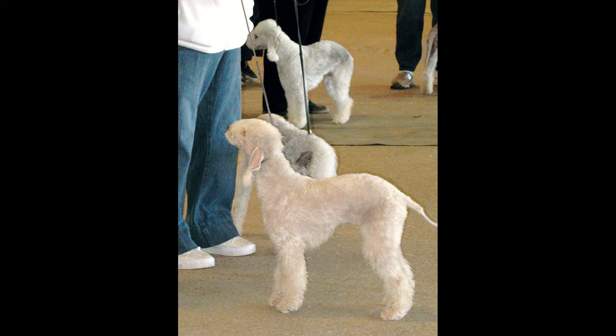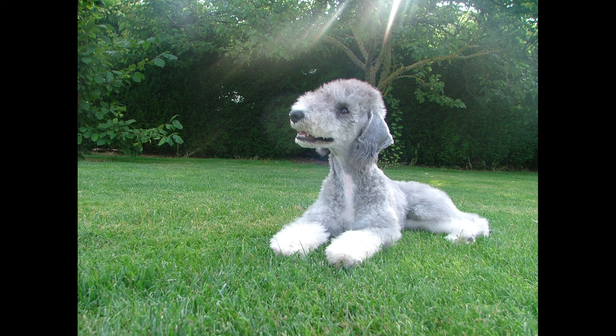Bark at strangers: They may bark at strangers, which can be a nuisance to some owners. Tendency to dig: They have a tendency to dig, which can damage lawns and gardens.